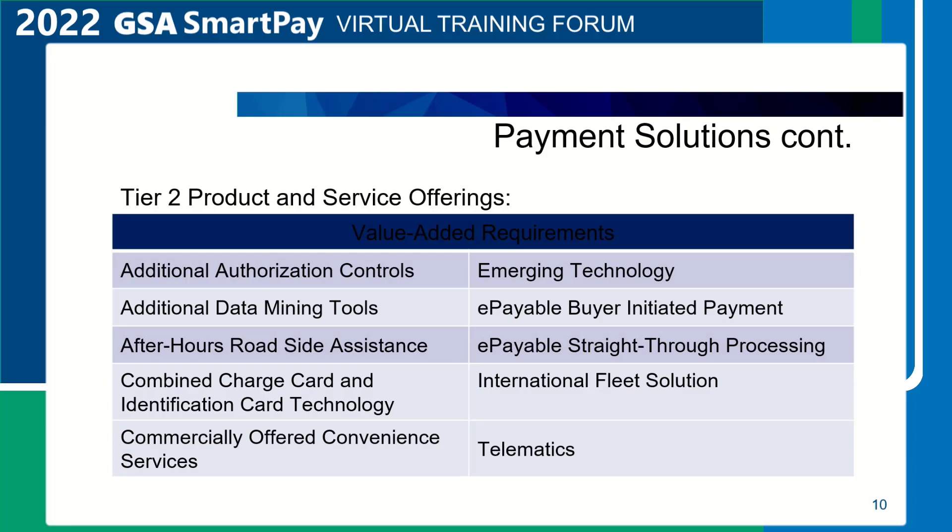Tier 2 requirements. Contractors were not required to offer or provide Tier 2 value-added products and services to receive a Master Contract Award. Since Tier 2 products and services are value-added or optional, they may or may not be included in each bank's GSA SmartPay 3 Master Contract and will vary from bank to bank. Banks had the option to offer bank or brand-specific proprietary payment solutions and other services under the Tier 2 categories contained in the Master Contract.